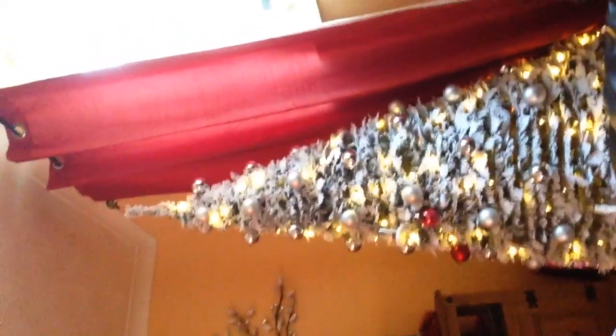So this is our Christmas tree. There is a hamster cage over there. There's our TV. There's our lamp. And there's our TV.